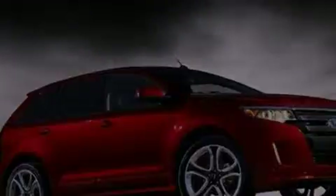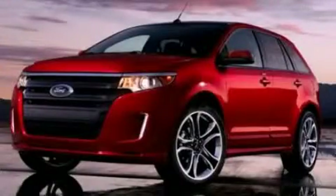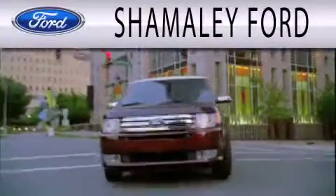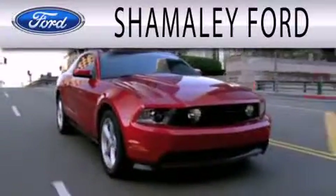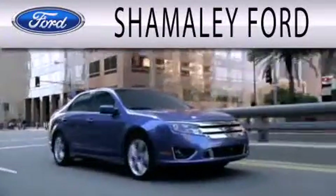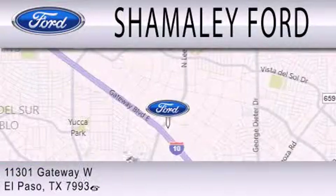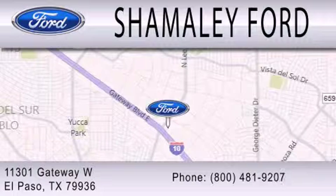Stop by today and test drive this vehicle for yourself. Shimali Ford is dedicated to doing everything possible to ensure that the experience you have selecting your next vehicle is as pleasant as possible. We're located at 11301 Gateway Boulevard in El Paso.